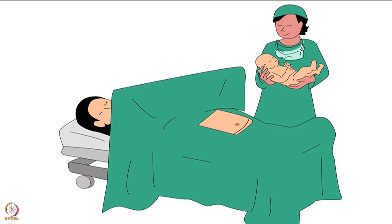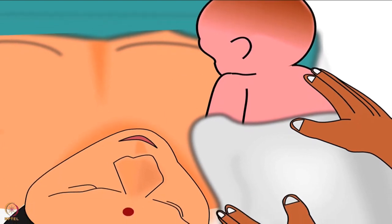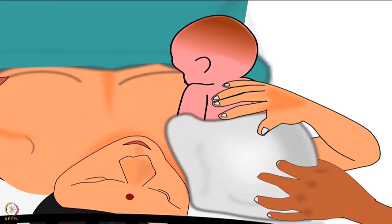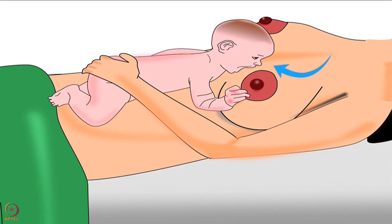Now let's discuss breast crawl for babies born by cesarean section. To do so, babies should be placed on their mother's chest instead of the abdomen, in such a way that the baby's legs are towards the mother's head, the chest and tummy are on the mother's shoulder, and the mouth is on the breast. Allow the baby to suckle on the breast as long as possible in the operation theatre. Remember, immediately after delivery, skin-to-skin contact is most important. Only after completion of breast crawl should post-delivery newborn care be given.